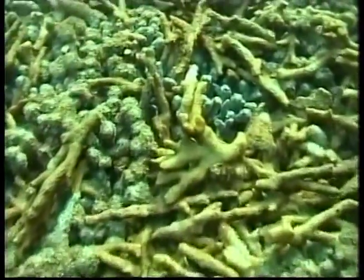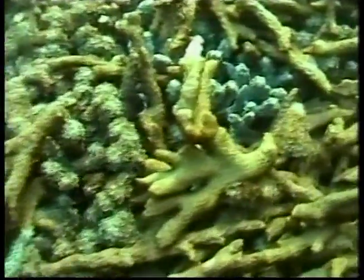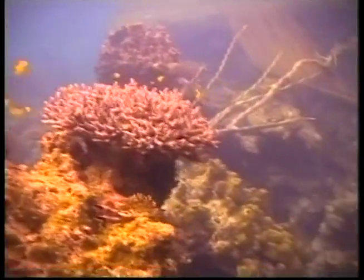Corals reproduce through spawning and in many parts of the world they spawn all at the same time, during the same night, a few times a year.